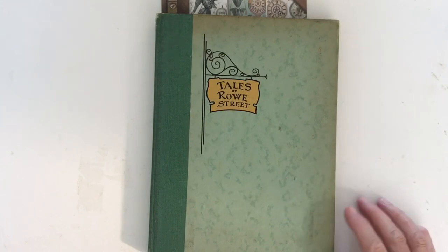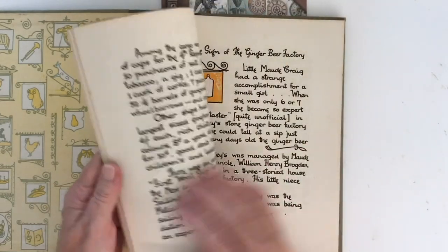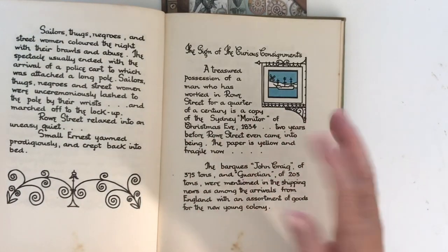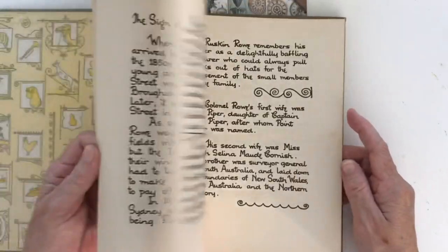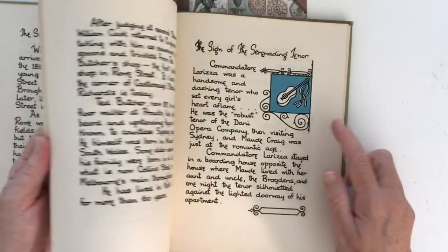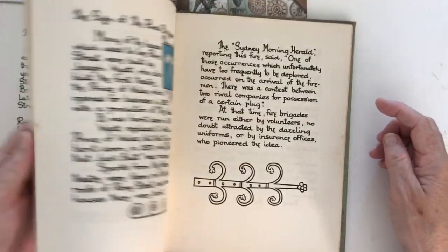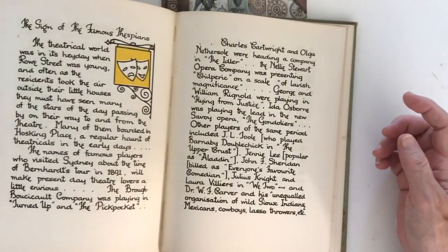I'm starting with this book that I picked up at the op shop called Tales of Rose Street, and it's all about the little signs that hang above a shop to indicate what it is — obviously Rose Street must be a street somewhere. I haven't read the book yet, I only just got it yesterday, and you can see it's got beautiful font through it, but I also love the pictures. They're all over the pages, all these cute little pictures indicating what the shop was about, and I know that when I travel and I see these signs above shops I'm always taking pictures of them because I really love it.